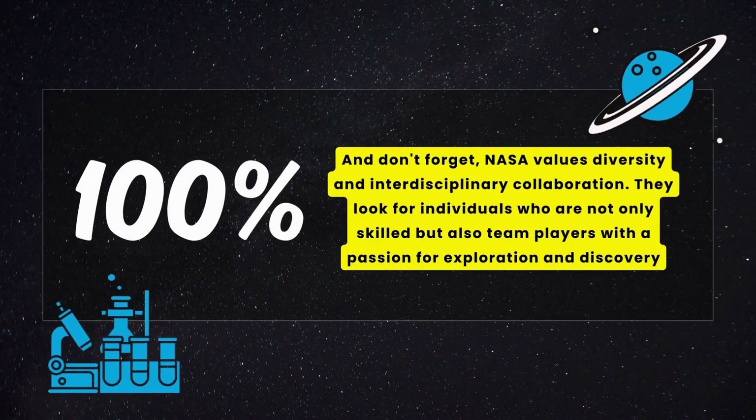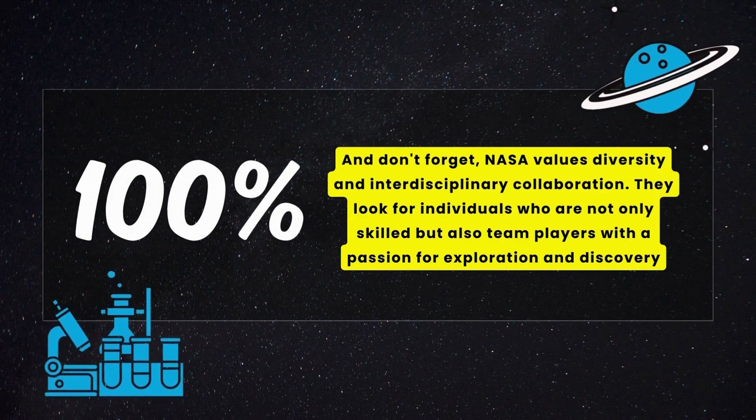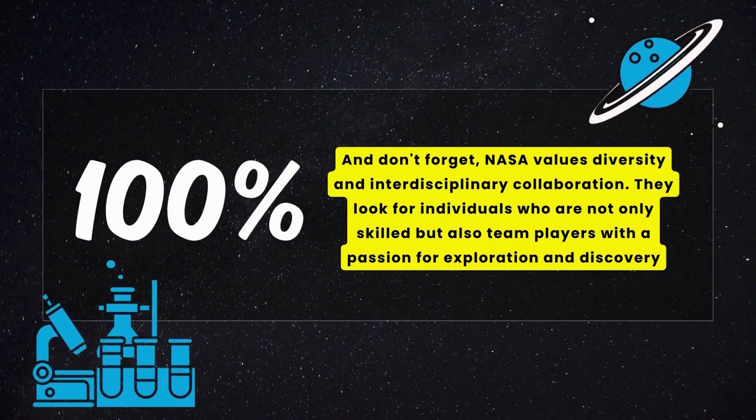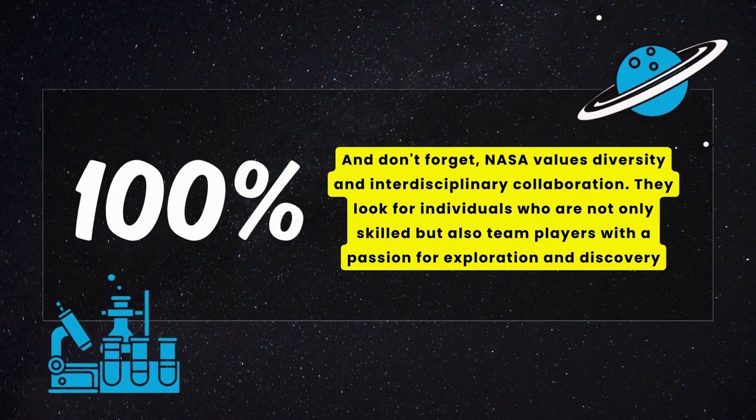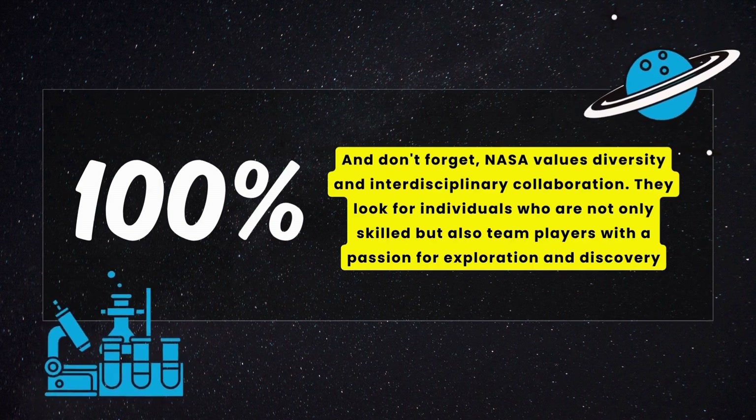Keep in mind that NASA values diversity and interdisciplinary collaboration. They look for individuals who are not only skilled but also team players with a passion for exploration and discovery.